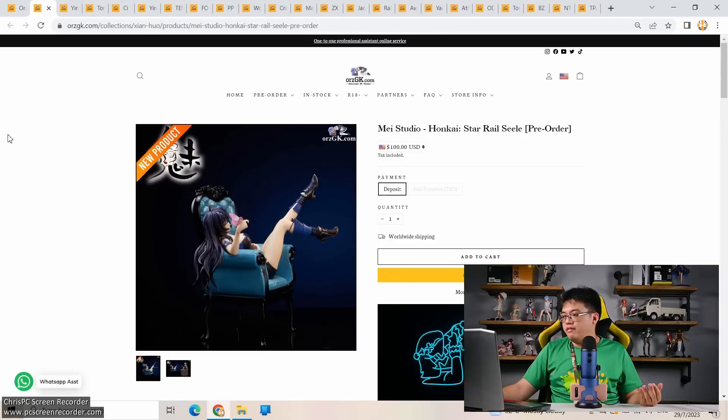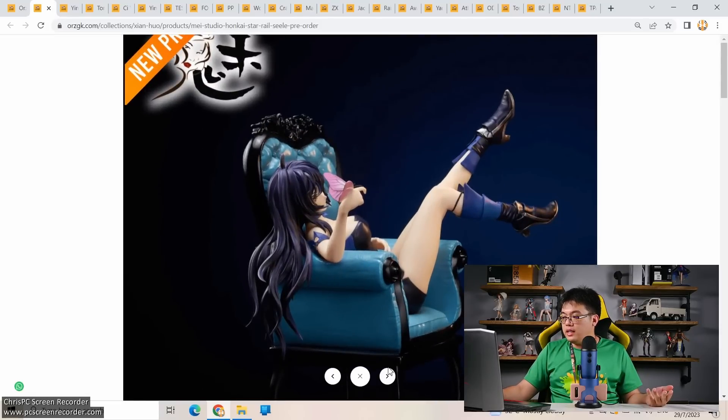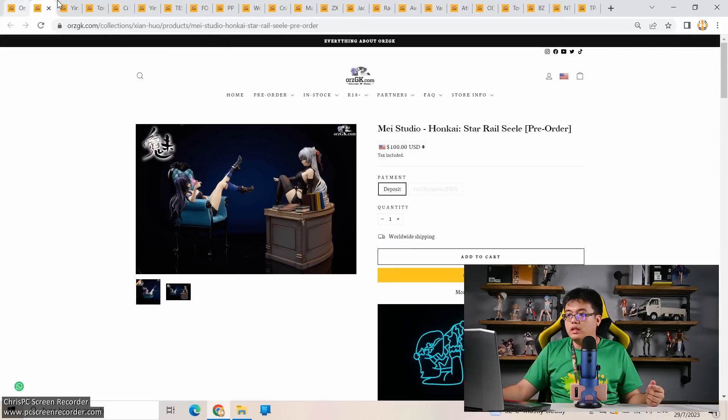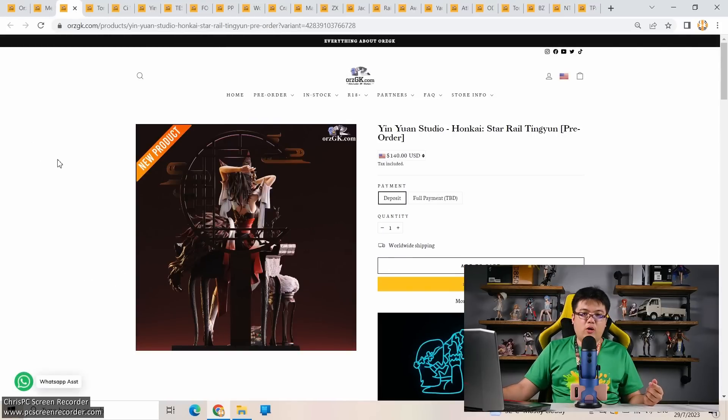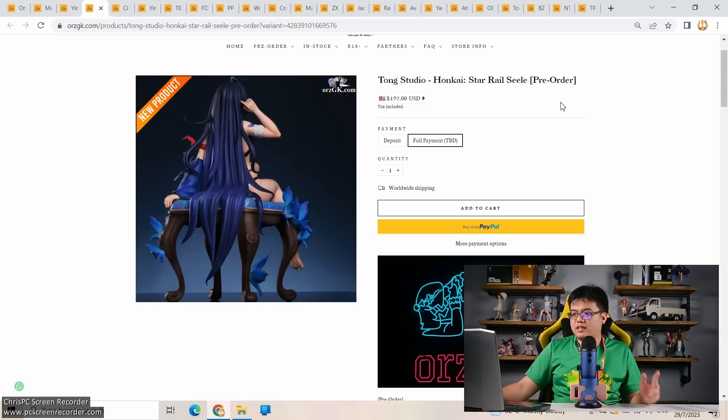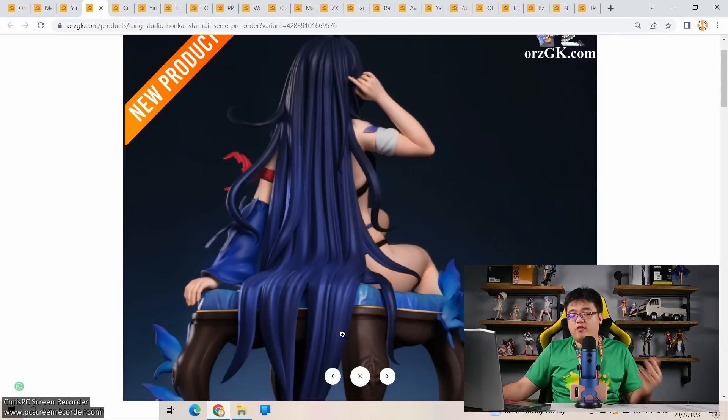Next: three Honkai Star Rail figures all on very early bird pre-order with no official pricing yet. First: Main Studio's Seele — only one picture available. Second: Yin Yuen Studio's Tingyun from Honkai Star Rail — also just a teaser pic, but it looks very promising from the rear shot. Nice photography work too. Third: Tong Studio also only showing a rear view so far. For all three, perhaps wait for more official product pictures before deciding whether to place a deposit.